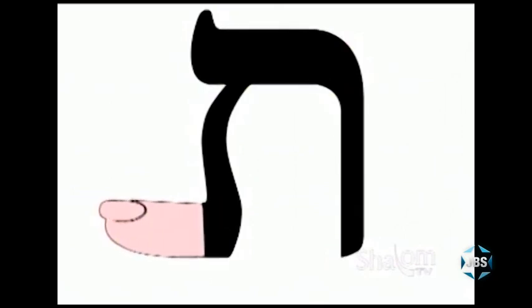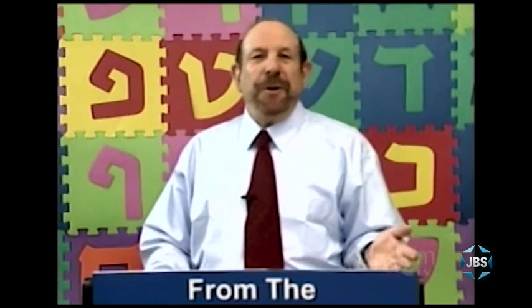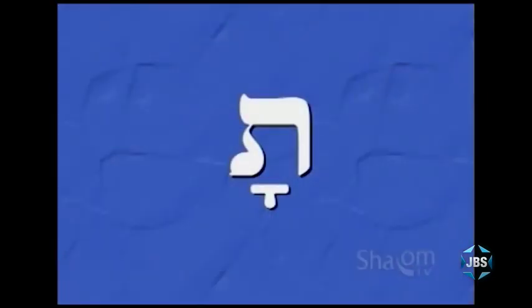The taf has a big toe, and our producer Alan Orich has even created a little cartoon to illustrate the sound the taf makes by showing us how the taf has a big toe. So how would you pronounce this syllable? If you pronounced it ta, you are correct. And how about this syllable? If you said ta again, you are correct again. The dagesh inside the taf does not change the sound of the letter.